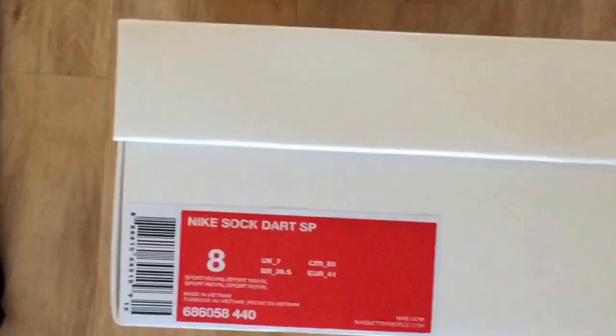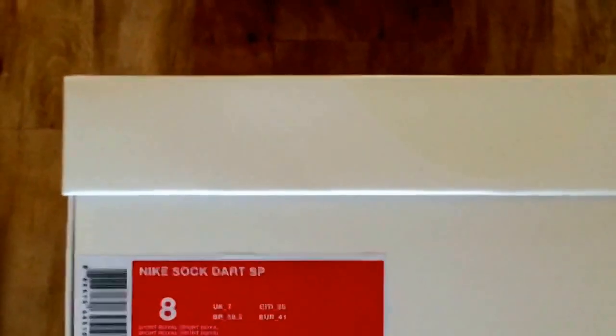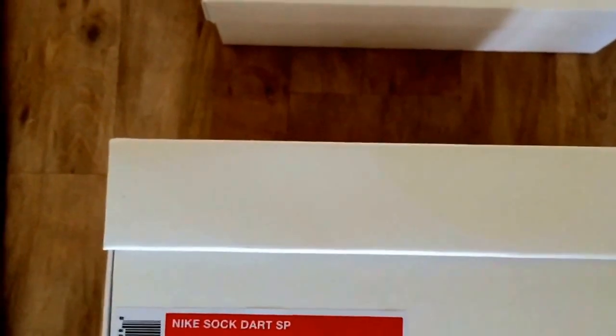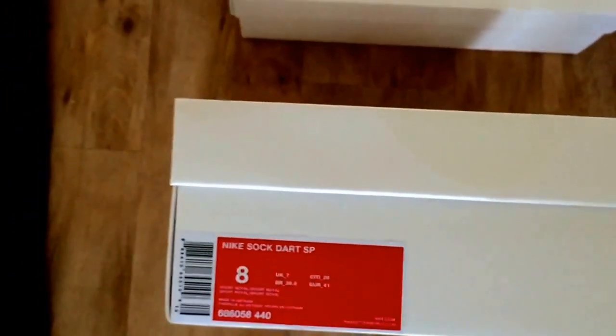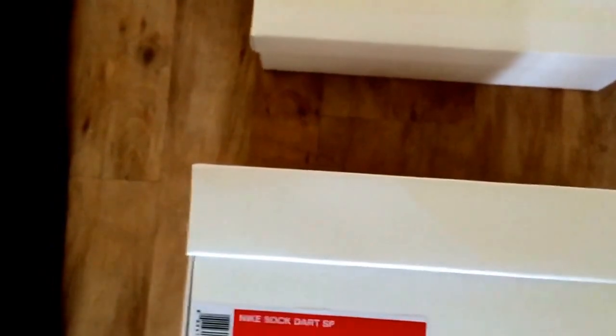So these are the Nike Sock Dart SP. These came out last week Thursday — today's date is the 30th of June, so you can work out the date going backwards. They came out at three locations to my knowledge: Foot Patrol, Nike Lab, and Dover Street Market, and then online at different retailers.